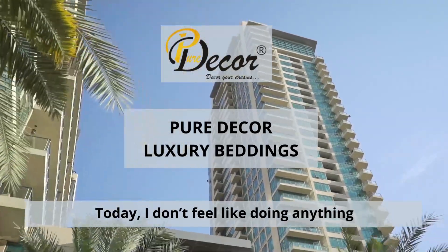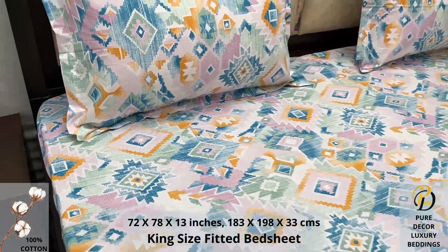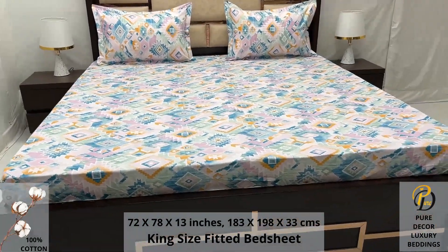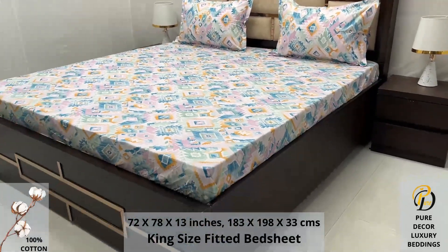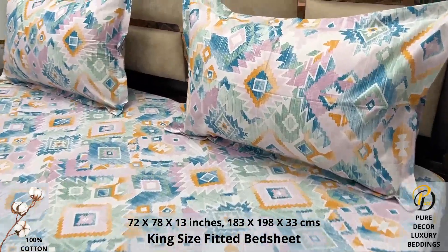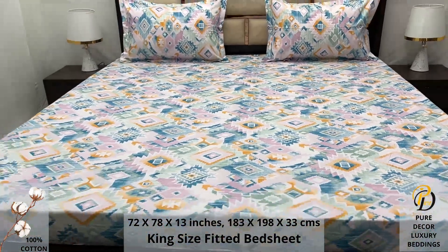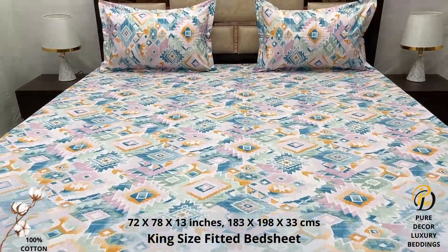Welcome to the world of Pure Decor bedding collections. A hundred percent pure cotton king size bed sheet, along with two pillow covers, tucks under the mattress of your bed easily and comfortably. High thread count and super fine finish makes it a perfect choice for your bed. We undergo stringent quality checks to ensure vibrant and non-bleeding colors. An industrial pre-wash process is also done to avoid shrinkage of fabric, to serve you the best product for a luxurious bedroom experience — because that's where you spend almost 35 percent of your whole life.